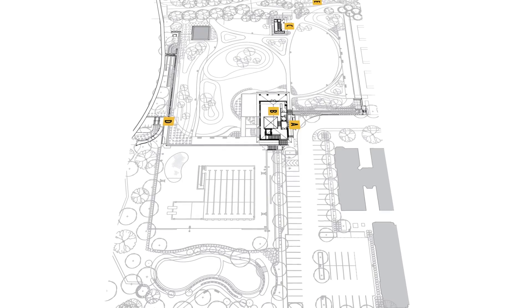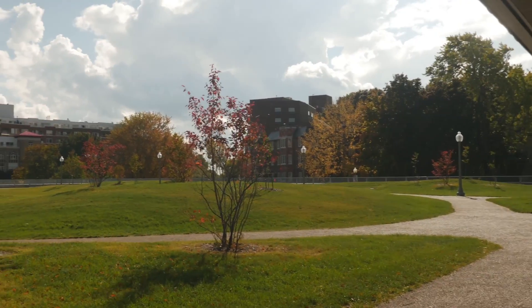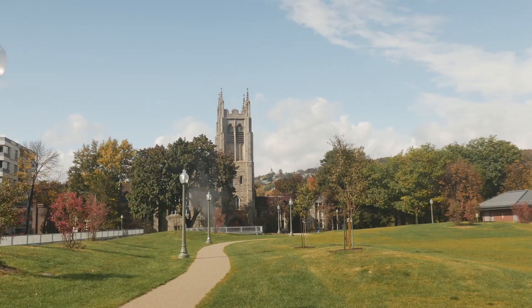The green roof is accessible to the public. It's part of the green spaces of Westmount. In the winter it can be used and there will be snow clearing on some of the paths to keep it as a way of getting from point A to point B across the park. It's a statement from Westmount — they believe in green buildings and the sustainability of this development.